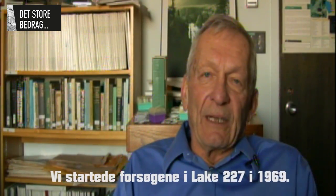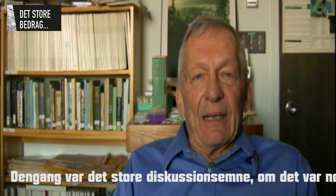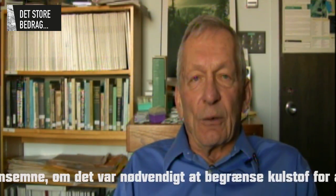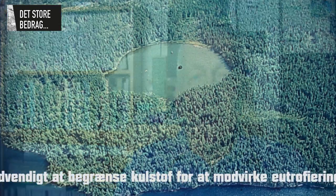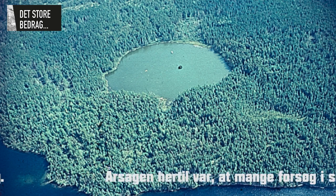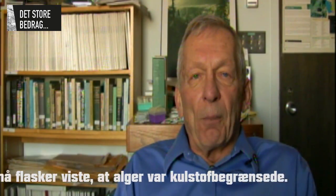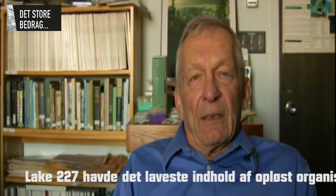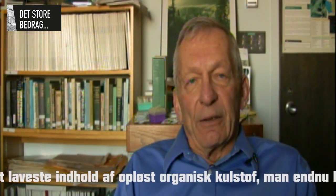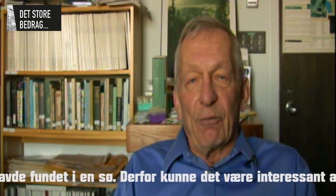We started the Lake 227 experiment in 1969. At that time, the big controversy was whether carbon needed to be controlled to control eutrophication. The reason that was thought is that there were a number of experiments done in small bottles that always showed algae were carbon limited. Lake 227 had the lowest dissolved organic carbon of any lake that had ever been studied.